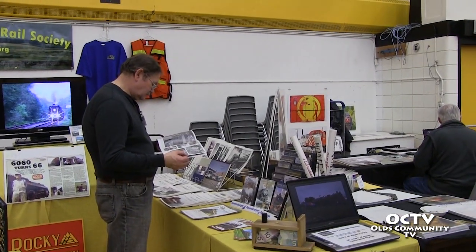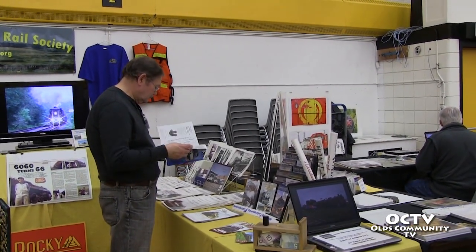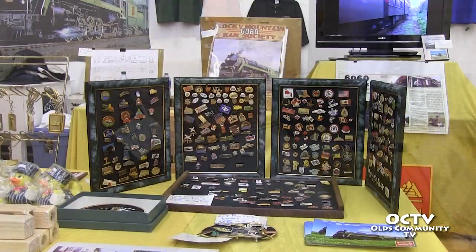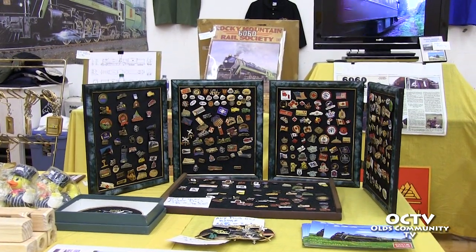6060 is a pretty interesting Canadian asset. It's one of the last surviving large mainline steam locomotives in Canada — in fact, the largest steam locomotive in Canada. I feel really privileged to be amongst the group of people in charge of maintaining her. We have a fully qualified volunteer operating crew, and we work in conjunction with Alberta Prairie Railway and Stellar.